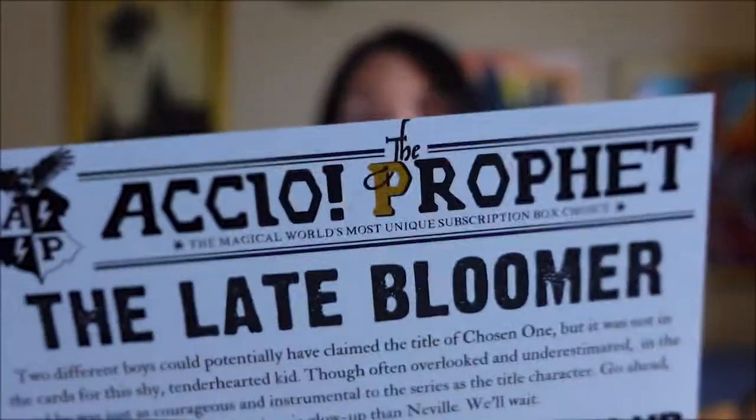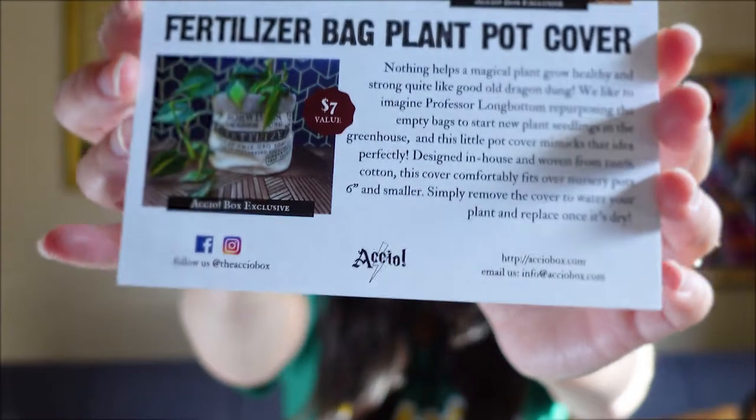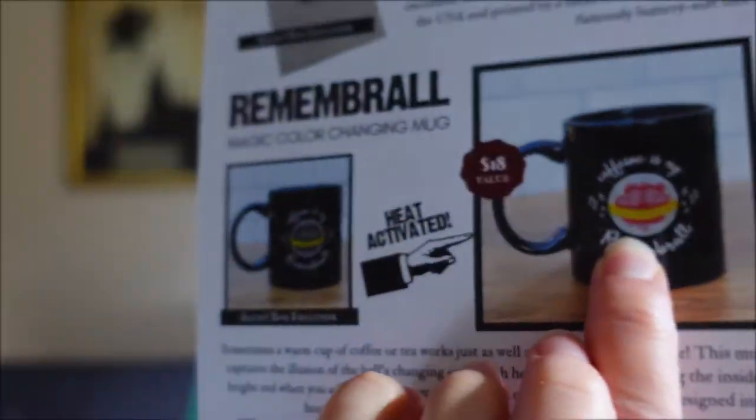So that is all of the items — sad that it's over. The card says 'The Late Bloomer: though often overlooked and underestimated, in the end he was just as courageous and instrumental to the series as the title character.' First we have the Herbology Club super soft tee — show off your love for the art of magical botany with this exclusive design, hand illustrated in-house just for AccioBox. Each tee is made in the USA and printed by a small local business. Then we have the Remembrall Magic Color Changing Mug — heat activated! Sometimes a warm cup of coffee or tea works just as well as a ball of magic smoke. This mug captures the illusion of the ball's changing color with heat reactive ink — so it's black and white with yellow right now, and then it becomes red like a Remembrall.